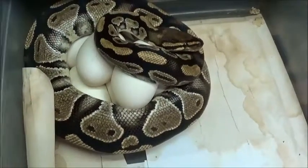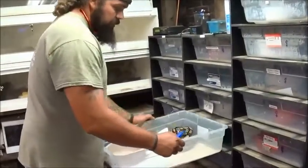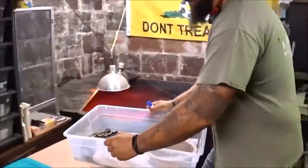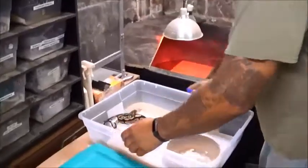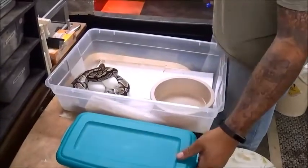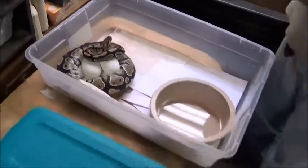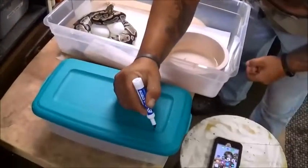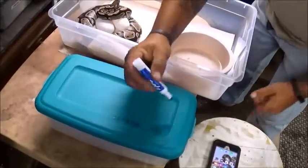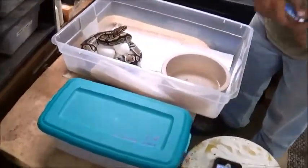It's probably the nicest clutch yet so far. We're gonna pull these eggs out of here and put them right in the incubator. I already got my box set up, it's already warm, ready to rock and roll. I knew these eggs were coming. Today's date is April 19th, 2019 — clutch number four.